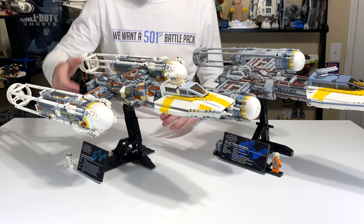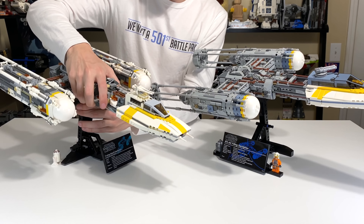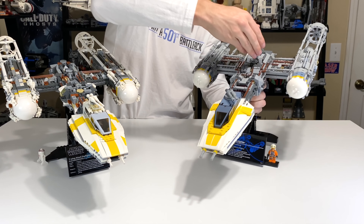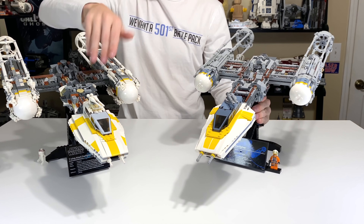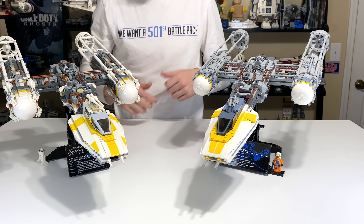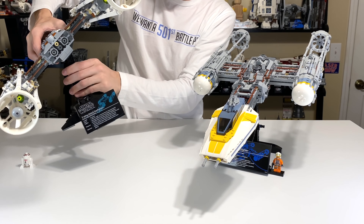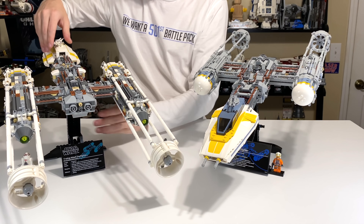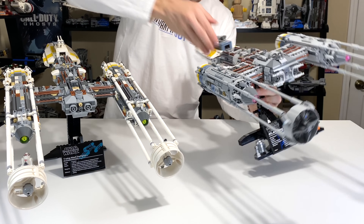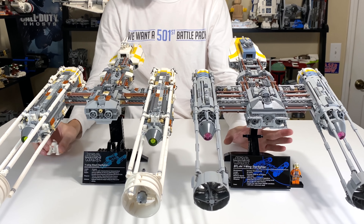You can actually change the angle on the stand so you can have the ship facing straight down for both Y-Wings — they both work the same way. They have a little two-by-two hole on the bottom, and you can pick them up and reorient them. You can also flip them to face straight up into the sky, which is my least favorite way to display a UCS set — it looks ridiculous to me. But having options is what it's about, and that option is there for possibly 1% of viewers.